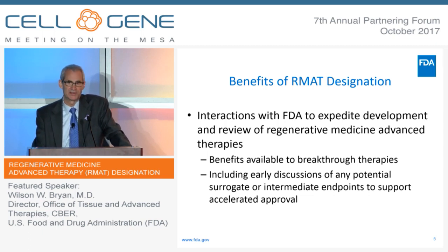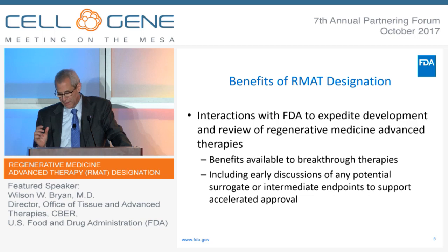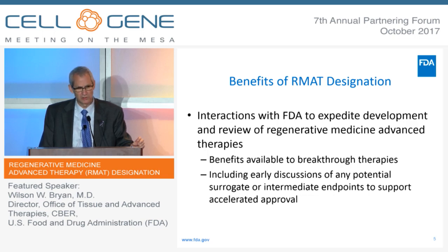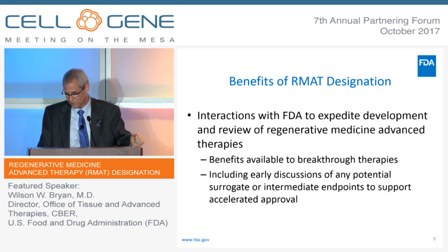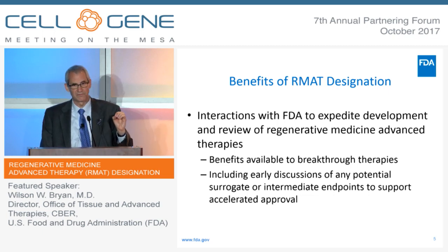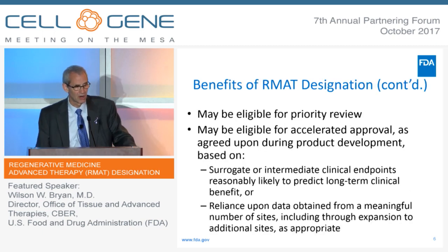So what do you get if you get RMAT designation for your product? You get increased interactions with FDA to expedite development. The 21st Century Cures Act says specifically that you get the same benefits as if you had breakthrough designation. Breakthrough designation has been an expedited program since 2012, and it's been very popular. In addition to those same benefits, such as early discussions of potential surrogate or intermediate endpoints, there are other benefits as well.